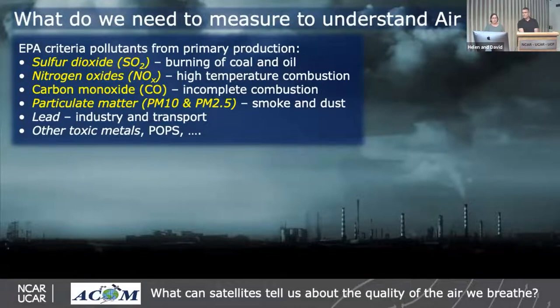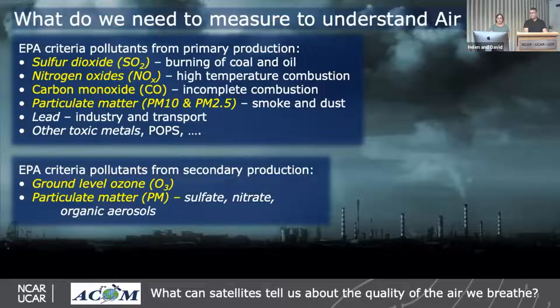What do we need to measure to understand air quality? The EPA criteria pollutants from primary production include sulfur dioxide from burning coal and oil, nitrogen oxides from high-temperature combustion, carbon monoxide from incomplete combustion — the same toxic CO you'd monitor at home but at lower outdoor concentrations — and particulate matter, especially PM 2.5, which is dangerous to human health with direct sources from smoke and dust. Secondary pollutants produced in the atmosphere include ground-level ozone, which is very toxic to humans, plus sulfate, nitrate, and organic aerosols.